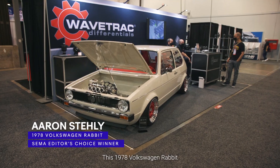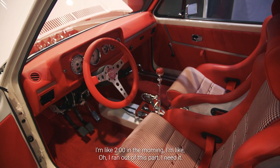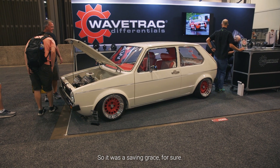This 1978 Volkswagen Rabbit has been 11 years in the process. It's so convenient — I pull out my phone, the app, at 2 o'clock in the morning. I'm like, I ran out of this part, I need it. Let's look on eBay and find it. So it was a saving grace for sure.